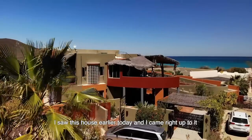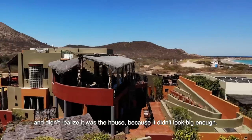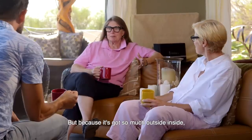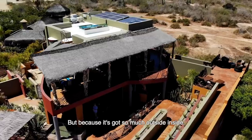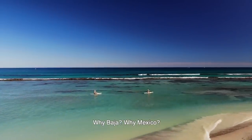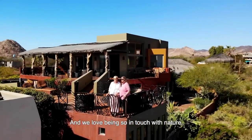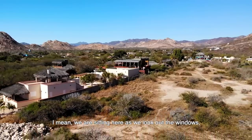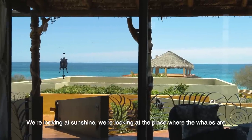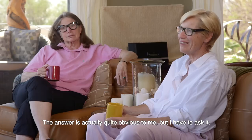I saw this house earlier today and came right up to it and didn't realize it was the house because it didn't look big enough, but now that I'm in it, it's a large house. It's actually a pretty small house, but because it's got so much outside inside, it gives you the impression that it's much bigger than it is. Why Baja? Why Mexico? It has a beautiful ocean, it has the mountains, and we love being so in touch with nature. As we look out the windows we're looking at mountains, the ocean, sunshine — we're just surrounded by it.